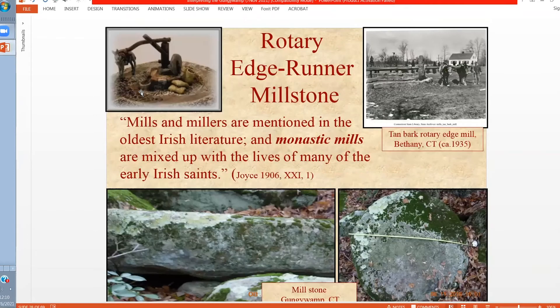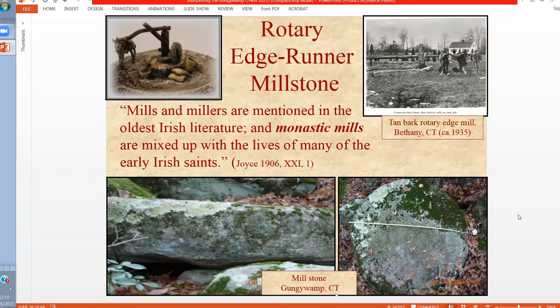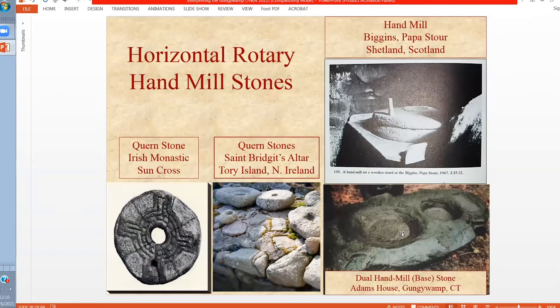Rotary edge runner millstones date from Roman times, medieval times, right up until 1935 in Connecticut. At the Gunjiwamp, in fact, there is an unfinished millstone that was started but hasn't been separated from the bedrock underneath it — it's already been rounded out and squared off on the edges. We have another example from the Gunjiwamp from the Adams House, the base of a horizontal leather-handled stone. We have examples from Ireland and Scotland showing this is an old traditional way of grinding. This is clearly a European construct, but again, we don't have a good way to date it directly. It's currently sitting at Yale in the collection of the state archaeologists.